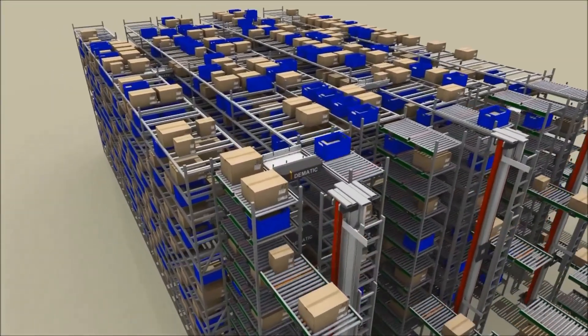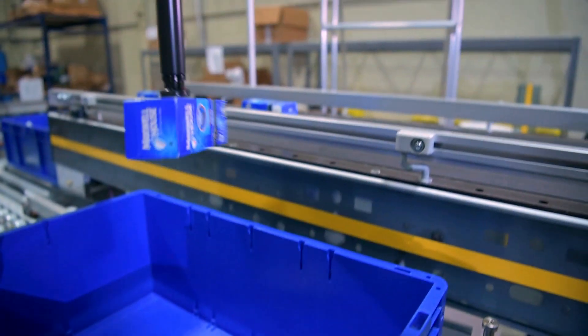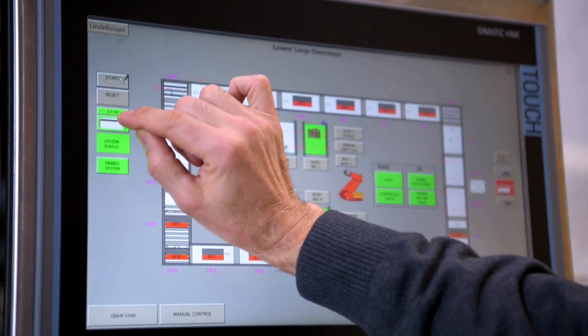Their vision is to automate every single step involved in material handling, including autonomous forklifts and pick-and-place robotics. However, deploying, managing, and scaling AI applications across the large number of IoT devices that exist in every warehouse demands a high cost of ownership and complex IT administration.